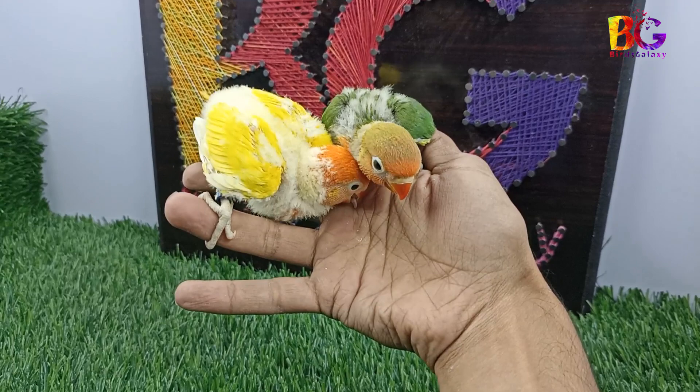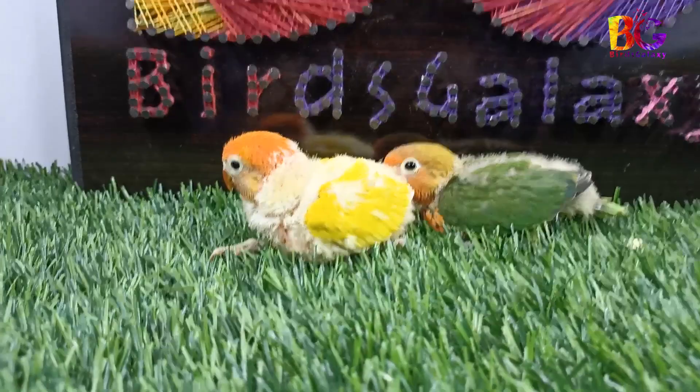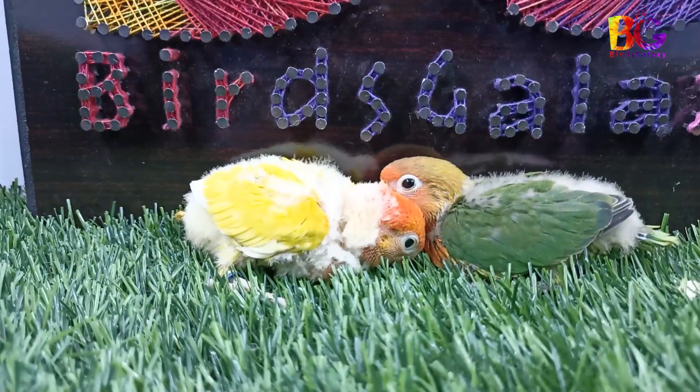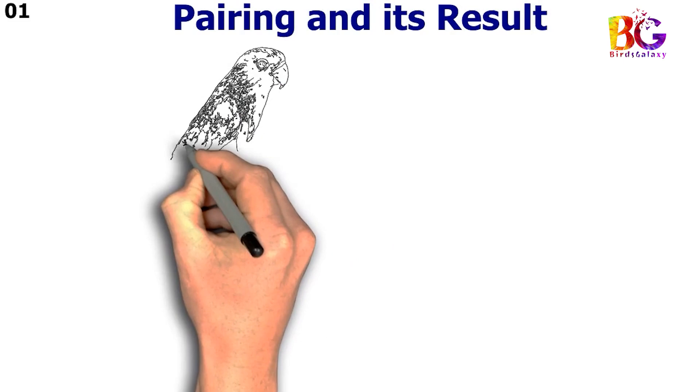Hello! Today I will arrange 50 pairings in opalane series. As we all know, opalane pairing is difficult to understand because of sex-link mutation. In this video we arrange green opalane pairing, blue opalane pairing, violet opalane pairing, par blue opalane pairing, and all splits opalane with different birds. So let's start on board.